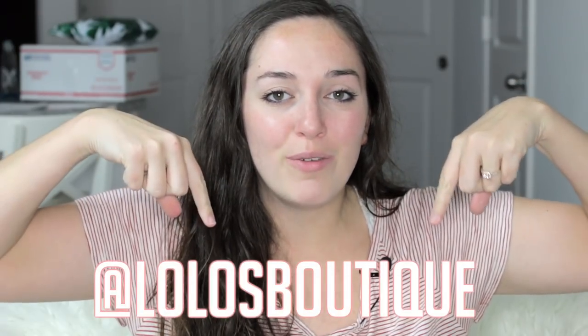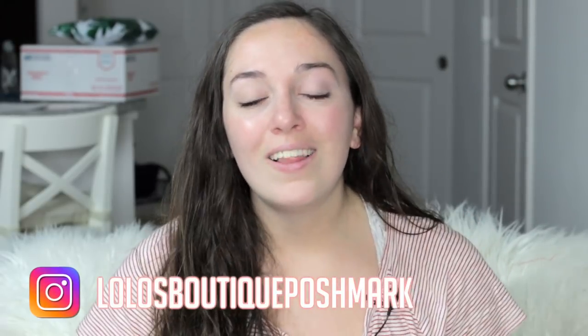Hey guys, welcome back to my channel. My name is Lauren, I'm a part-time seller on the Poshmark app — you can find my closet at Lolo's Boutique. In today's video I'm going to be sharing all of my secrets when it comes to Poshmark photography and lighting. I've had so many people compliment my photos and ask questions, so I'm doing an entire video on how I take my photos, get them bright, and what apps I use to edit them in post.